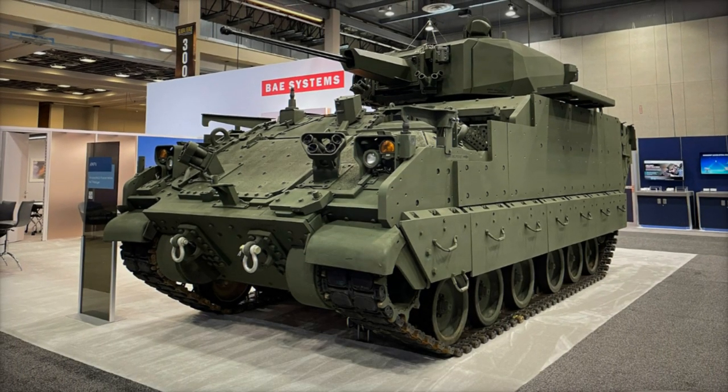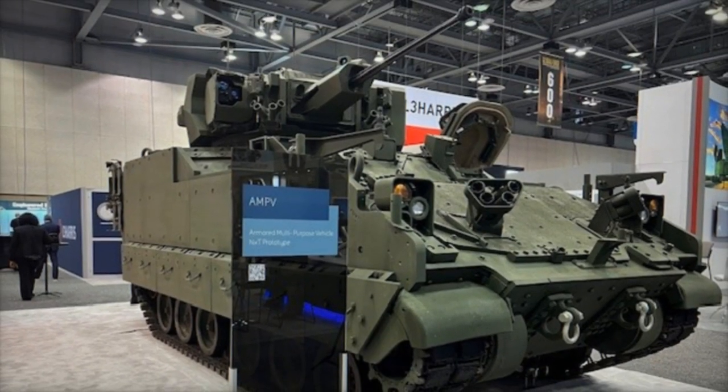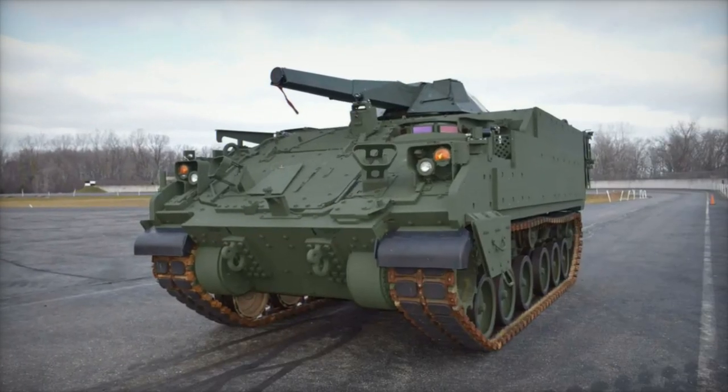Additionally, its advanced fire control system, equipped with automatic target tracking, dual-axis stabilized sights, and thermal sensors, ensures exceptional accuracy and effectiveness against both stationary and moving targets.